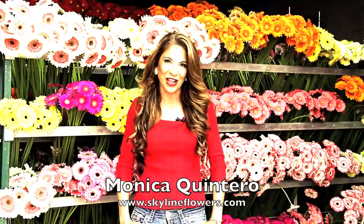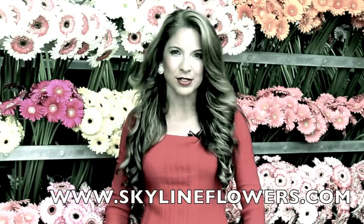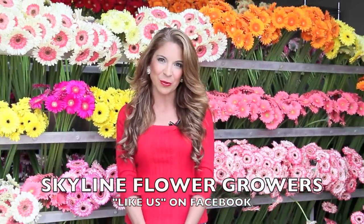The Goldberg family has been in the flower industry now for four generations and they are certainly passionate about their flowers. For more information about us, you can always visit our website at skylineflowers.com or connect with us on our Facebook page. We're also posting lots of good information there.